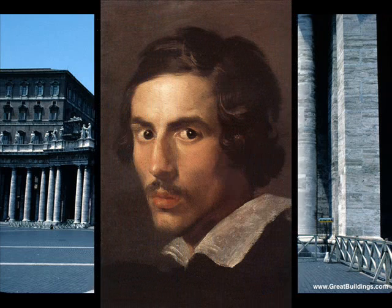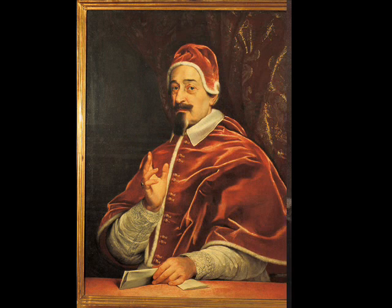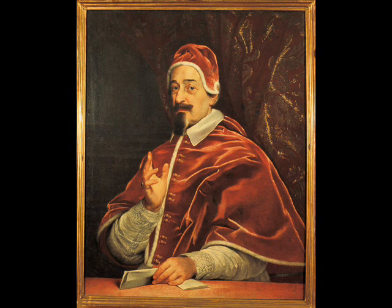Gian Lorenzo Bernini designed La Piazza during the mid-17th century, from 1656 to 1659, under Pope Alexander VII's command to create a space which would enable him, along with all future popes, the ability to present his blessing to extremely large multitudes of followers.